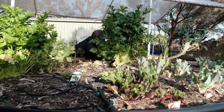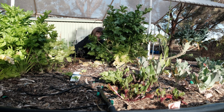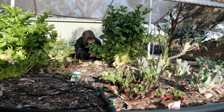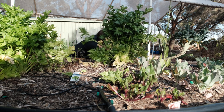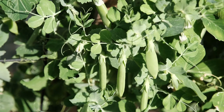The caravan park has a community vegetable garden where guests can help themselves to whatever is available. This is a lovely touch as the potential for fruit fly outbreaks makes taking fruit and vegetables from one place to another in the Riverland difficult and often illegal.